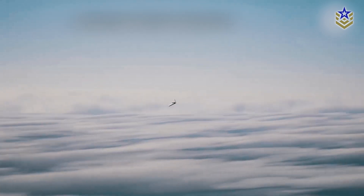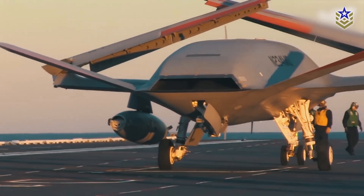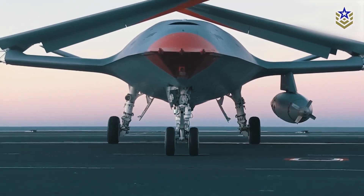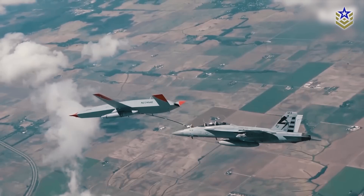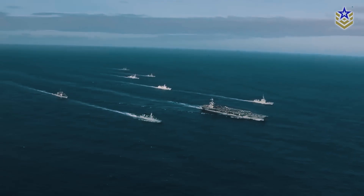The installation of the UAWC on the USS George H.W. Bush is a critical milestone for several reasons. First, it sets a new standard for integrating unmanned systems into carrier operations. By centralizing drone control on the carrier itself, the U.S. Navy is positioning itself to lead in an era where drones will play an increasingly important role in naval warfare.